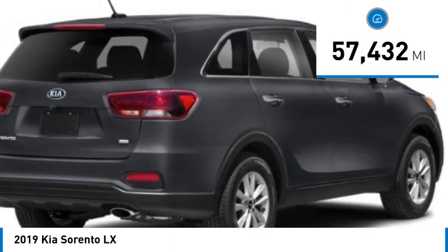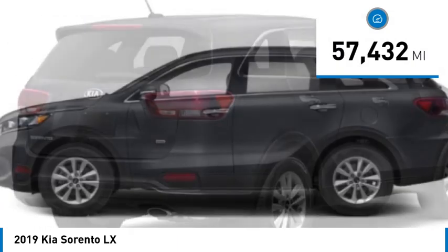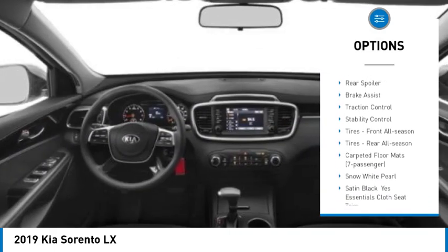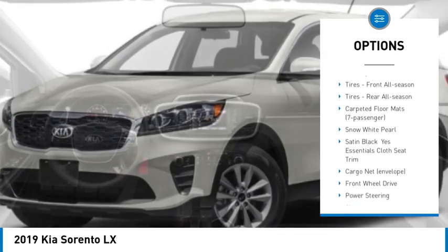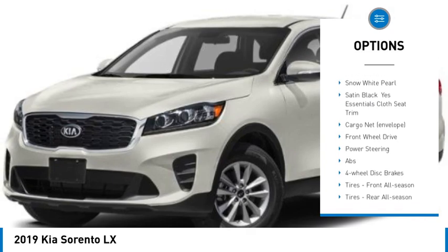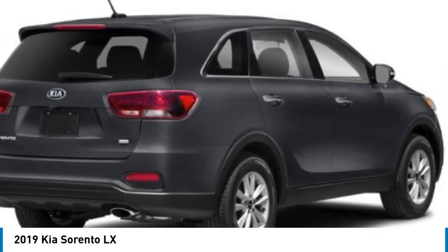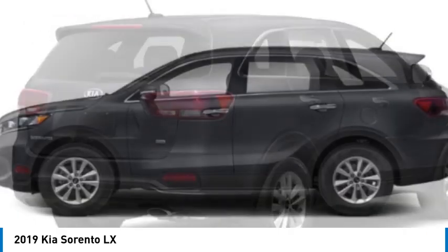This vehicle has less than 60,000 miles. Here are some of this vehicle's great options: tire pressure monitor, blind spot monitor, heated mirrors, aluminum wheels, rear spoiler, brake assist, traction control, stability control, tires front all season, tires rear all season.